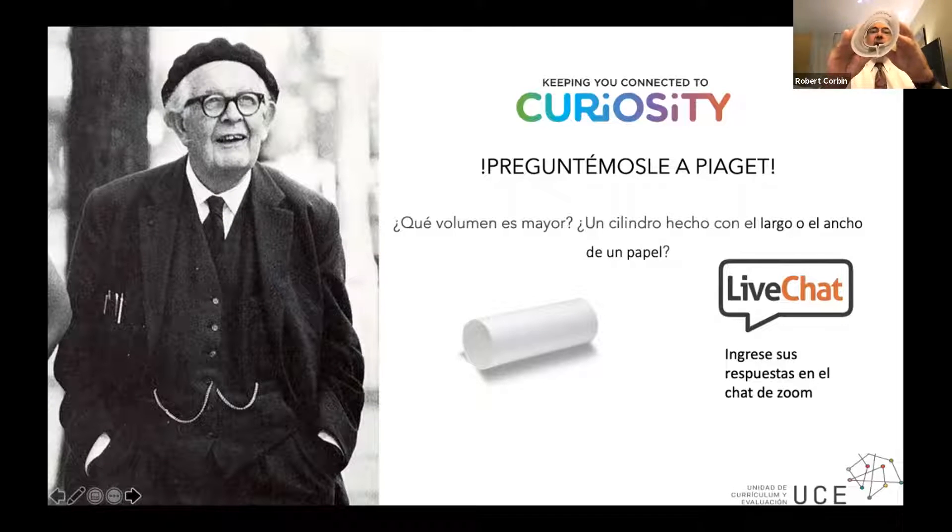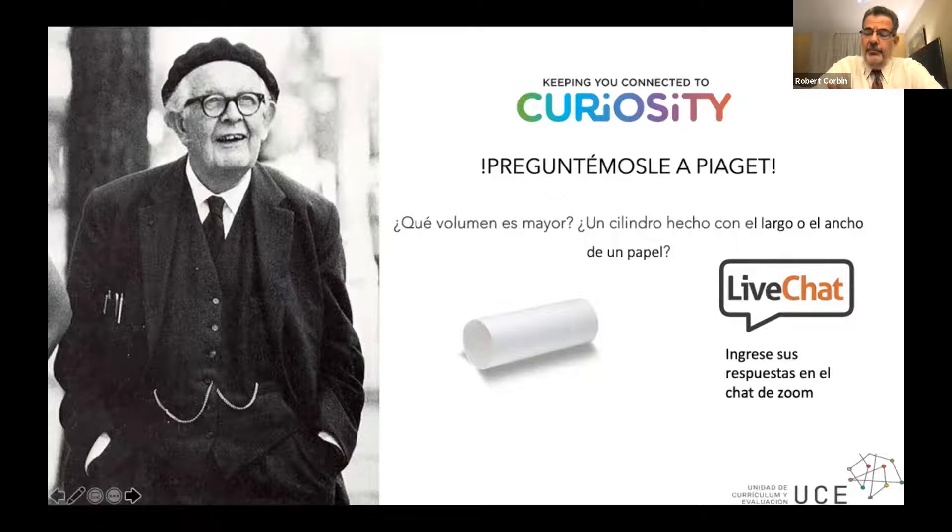I'll give you a few seconds to drop your answer in the chat. What do you think? Which one would contain the greater volume? We will call this one width, and we'll call this one length. So which one contains the greater volume? Go ahead and drop in your answers right into the chat and tell us what you think, and I'll let Jose interpret.